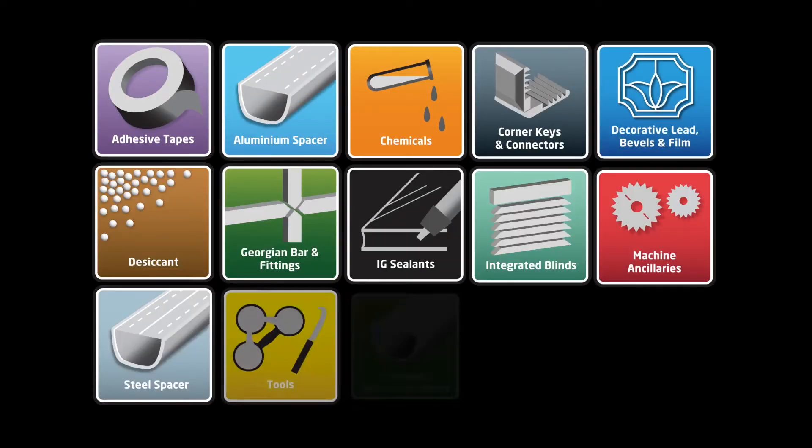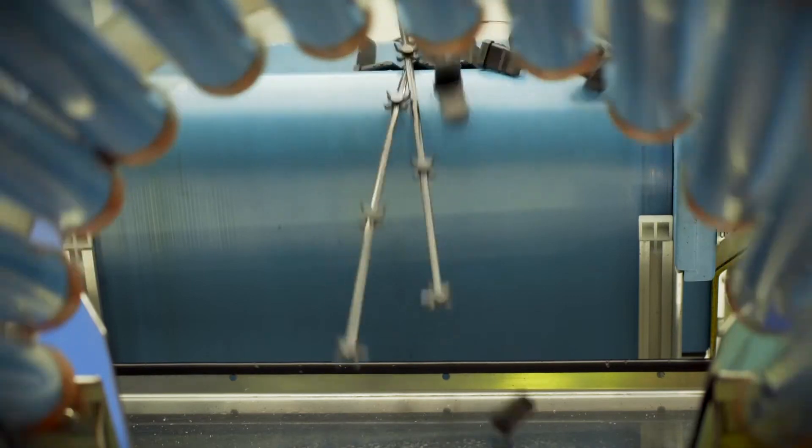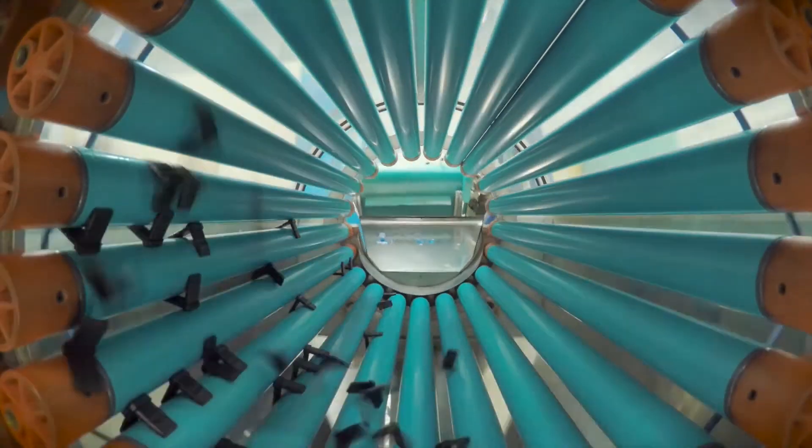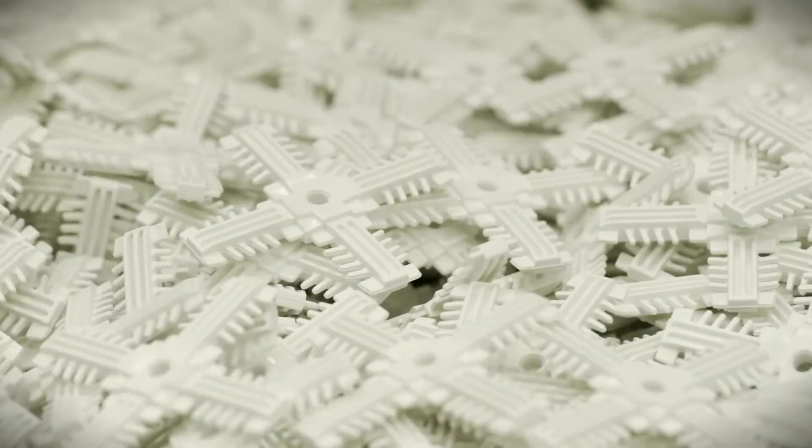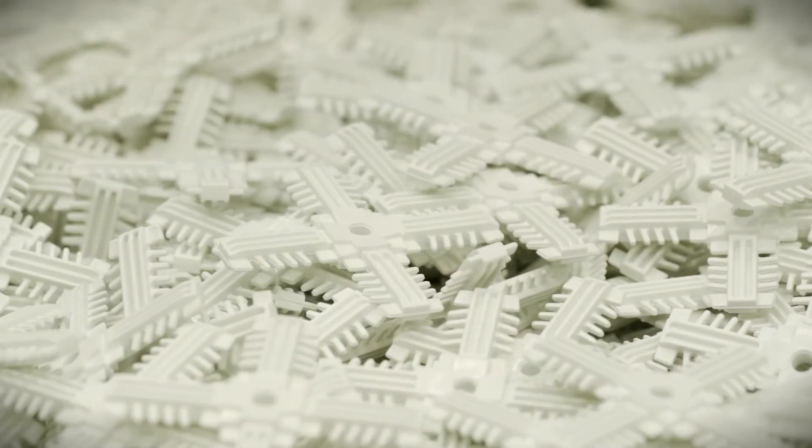We also manufacture Permaled and other glazing components including a range of bespoke fittings. Our corner keys and Georgian components have been a huge success. We now produce the majority of our insulated glass sealed unit fittings in-house.